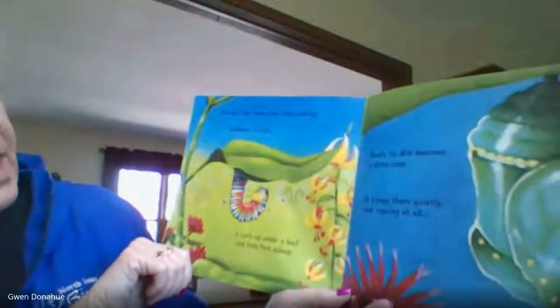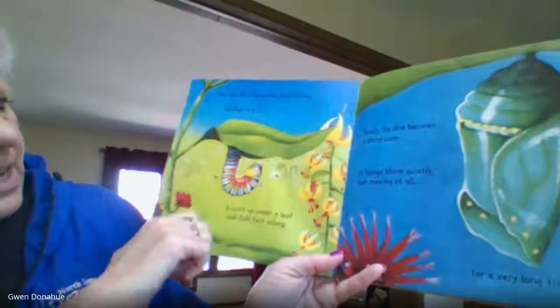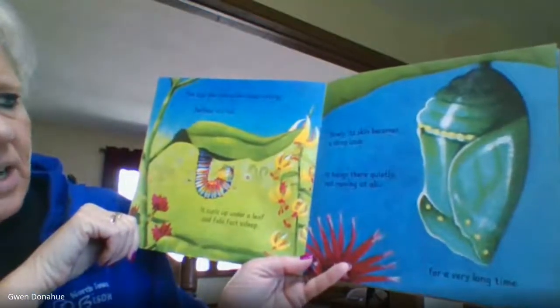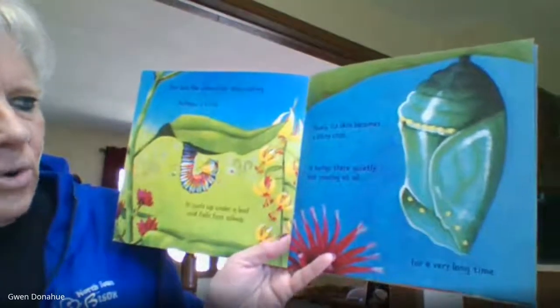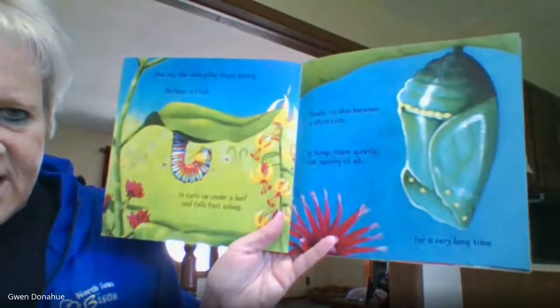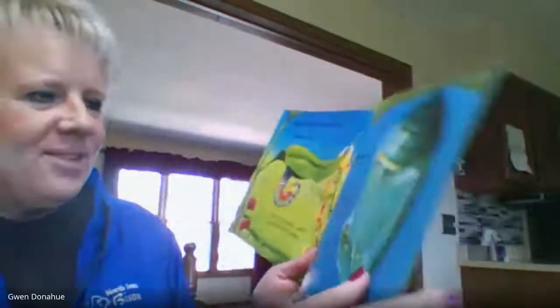One day, the caterpillar stops eating. Perhaps it's full. It curls up under a leaf and falls fast asleep. Slowly, its skin becomes a shiny case. It hangs there quietly, not moving at all for a very long time. I think this is just so cool about nature.